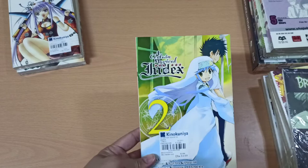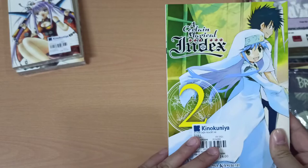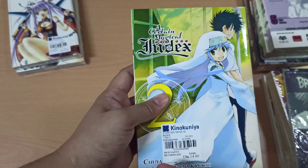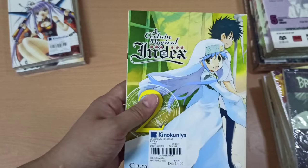Then we have A Certain Magical Index. I actually ordered a couple of volumes, but according to customer service it was already out of stock, so they only sent me volume number 2. What I know about this manga is it's about espers and people with supernatural abilities. I think it's still ongoing — we've got volume number 2.